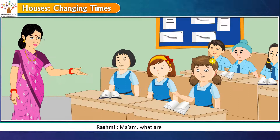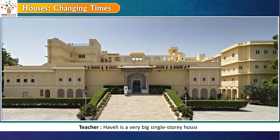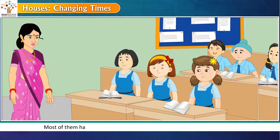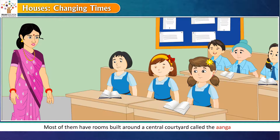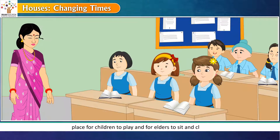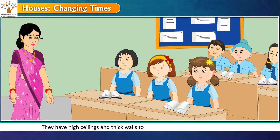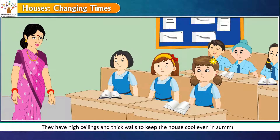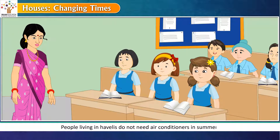What are Havelis? A Haveli is a very big single-story house. These houses are made of stone, wood and mud bricks. Most of them have rooms built around a central courtyard called the Angan — a place for children to play and for elders to sit and chat. They have high ceilings and thick walls to keep the house cool even in summer.